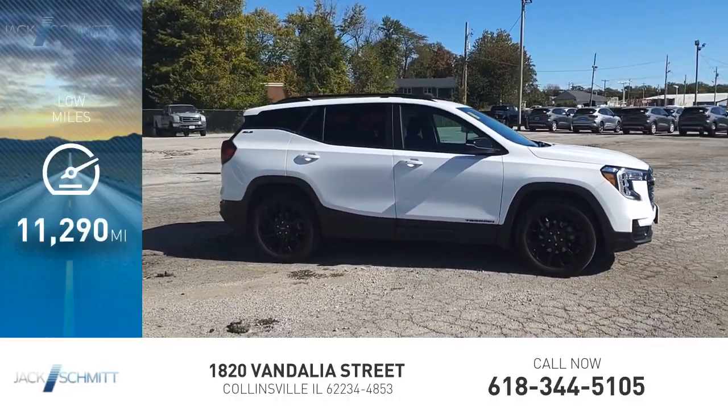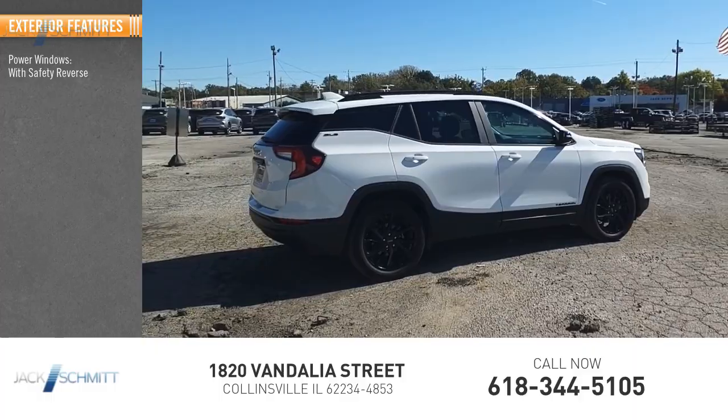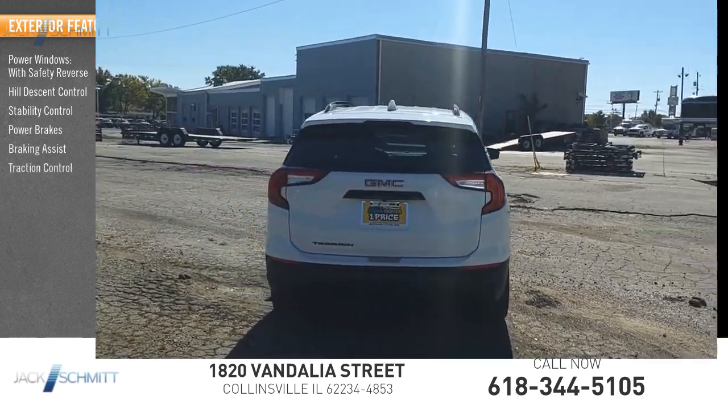This vehicle has less than 15,000 miles. Here are some of this vehicle's great options: power windows with safety reverse, hill descent control, stability control, power brakes, braking assist, traction control.